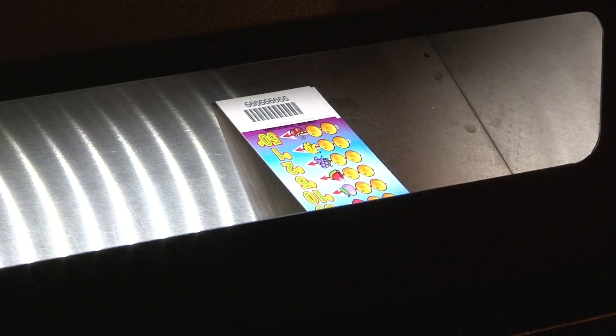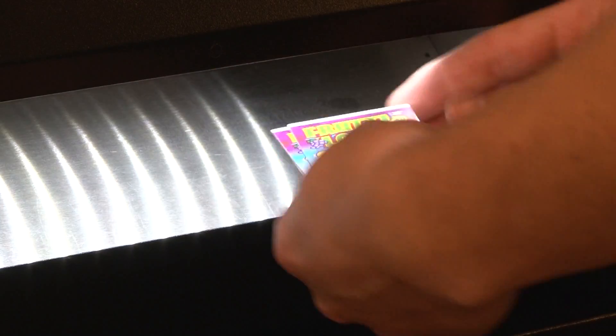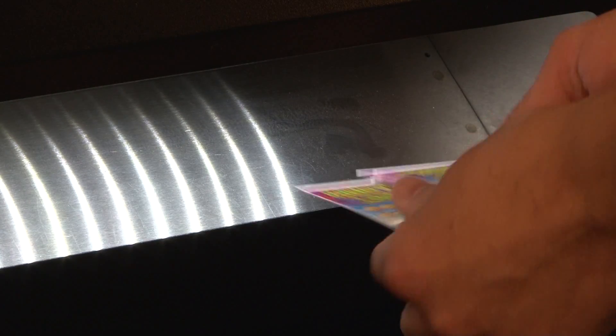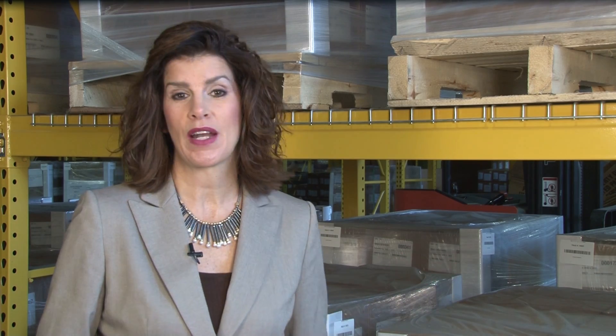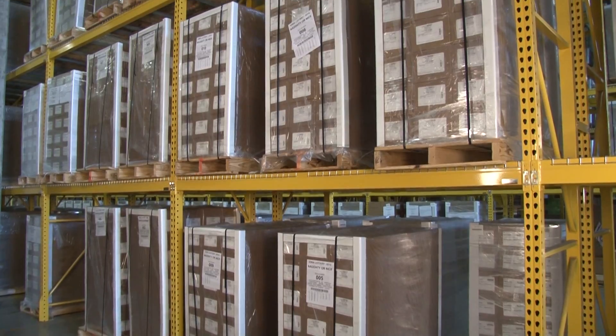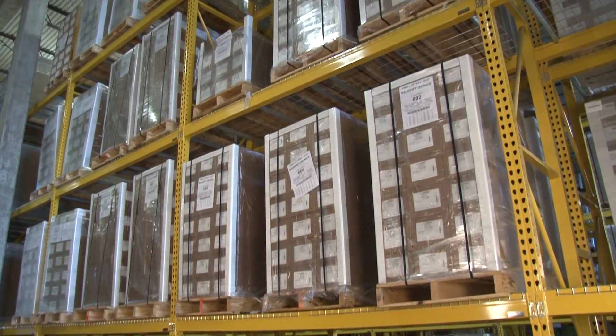It works the same way in our scratch and pull tab games. If the overall odds of winning are about 1 in 4, that doesn't mean if you buy four tickets in a row, one of them will be a guaranteed winner. It actually means that if you were to buy all of the tickets printed in a particular game, like these behind me at our main warehouse, about 1 in 4 of them would be a winner. Our games obviously contain a lot more tickets than the number of cards in a deck, but just like with the shuffled cards, the winning tickets in our games are randomly distributed, so not even we know where the next big winner will hit.